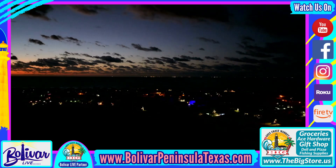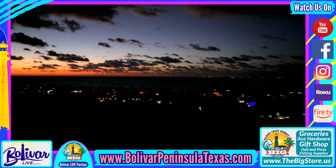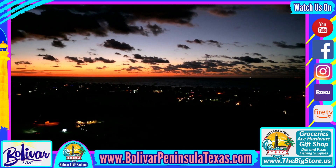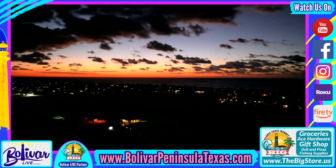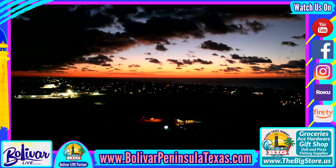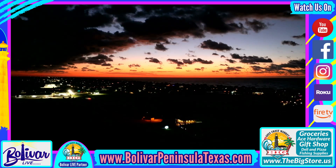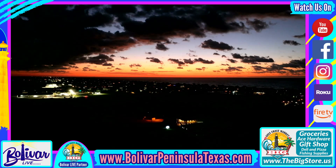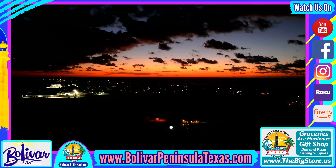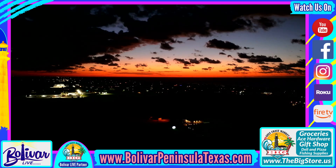Why not load up the family and surprise them with a trip to the upper Texas coast this weekend — Bolivar Peninsula. Enjoy our painted sky sunrise, our 27 miles of beachfront, family-owned restaurants, and just the beauty and history Bolivar has. We're going to head on out. Hope you enjoyed the view from above from Coastal One. Until next time, I'm David with Bolivar Live. Y'all have a great day, great week. Come see us. Come explore Bolivar Peninsula.